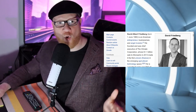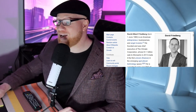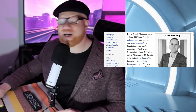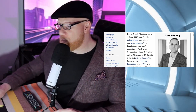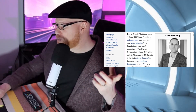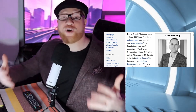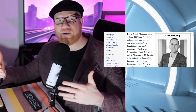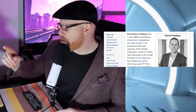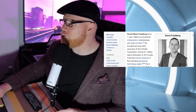David Friedberg, born in the early 1980s, is an American entrepreneur, businessman, and angel investor. He founded and was CEO of Climate Corporation, whose $1.1 billion sale to Monsanto in 2013 made him the first unicorn — a startup that sells for over a billion dollars — in the emerging agriculture technology space.